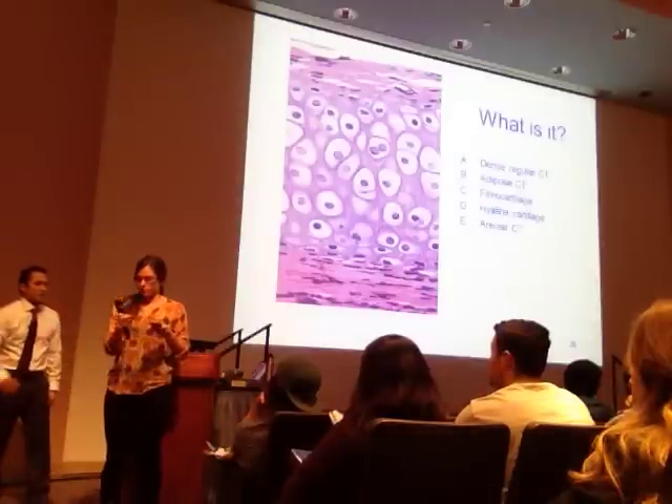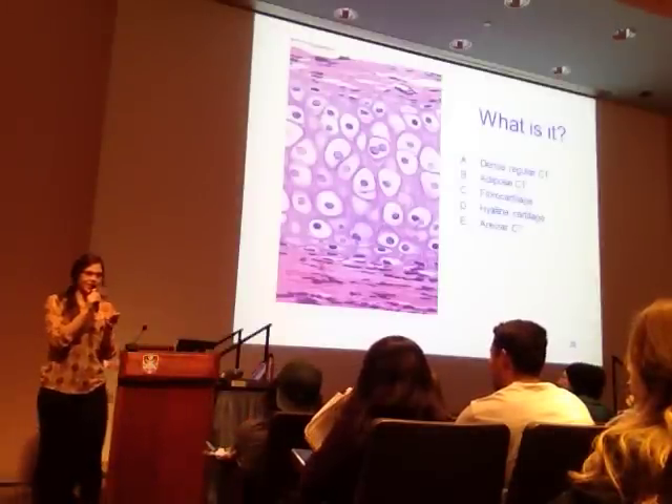Don't go anywhere—I'm going to call Jody up. I want her to introduce herself and talk about SI this week. Hi guys!